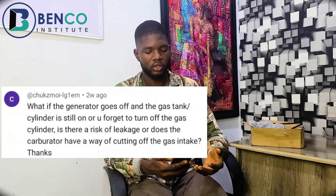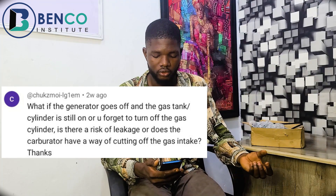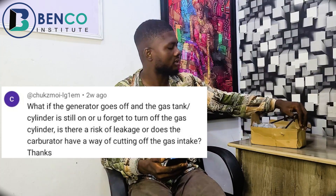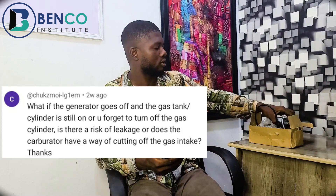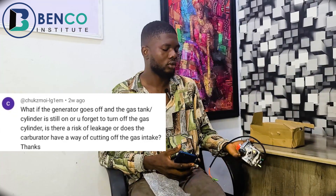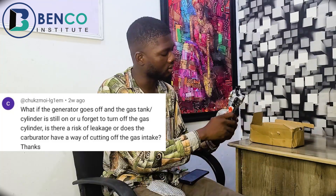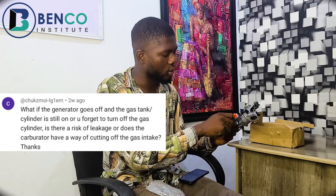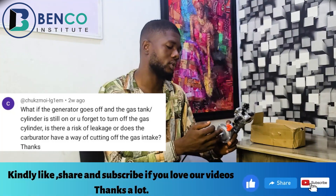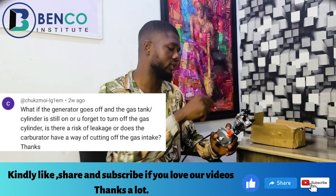The first question: what if the generator goes off and the gas tank cylinder is still on, or you forget to turn off the gas cylinder? Is there a risk of leakage, or does the carburetor have a way of cutting off the gas intake? With this carburetor, you can switch from CNG to LPG. When you take it up, you're on LPG; when it's horizontal, you're on CNG. But when it slants, you've locked the carburetor — at that point, gas cannot get from your cylinder into your carburetor or generator.